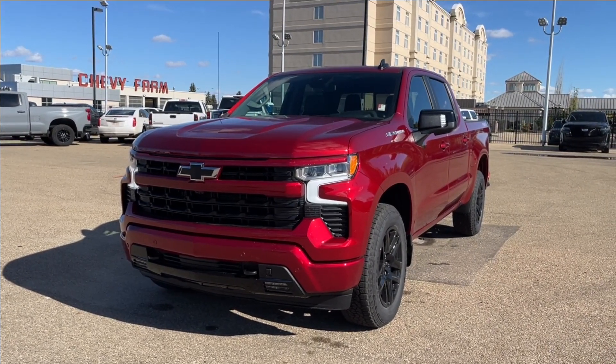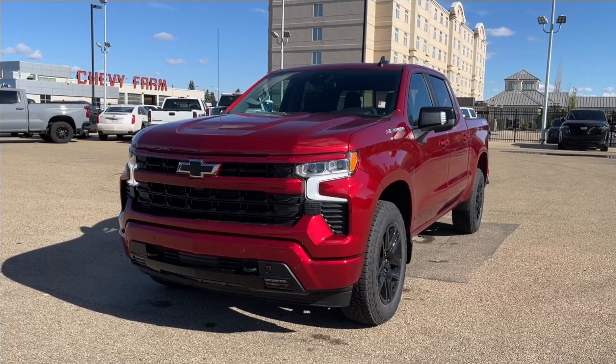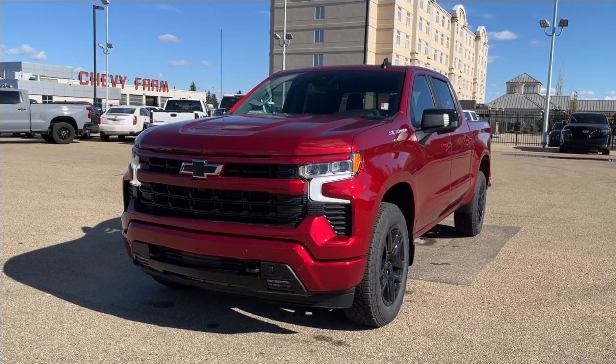Hello, welcome to Wolf Chevrolet. Today we're going to be looking at this 2024 Chevrolet Silverado 1500 RST. It comes equipped with the 5.3-liter V8 engine, paired to a 10-speed automatic transmission.